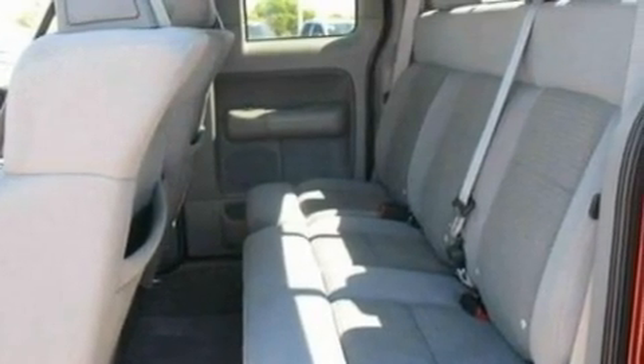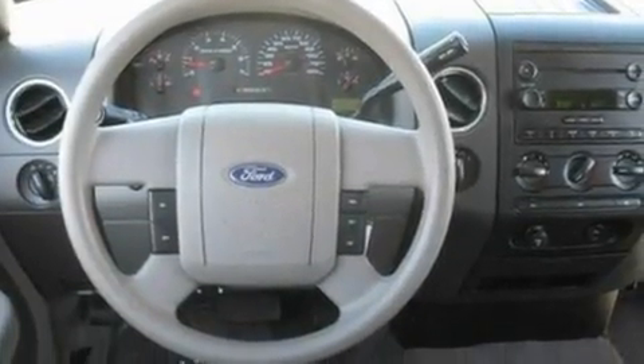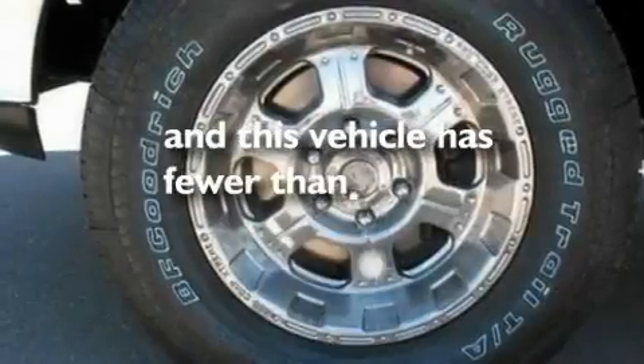Additional features include automatic locking premium wheel hubs, stylish premium wheels, an anti-lock braking system, a CD player, and this vehicle has fewer than 68,000 miles on the odometer.